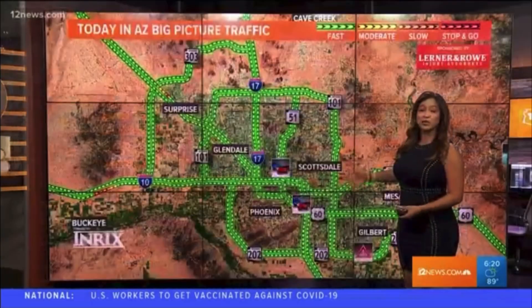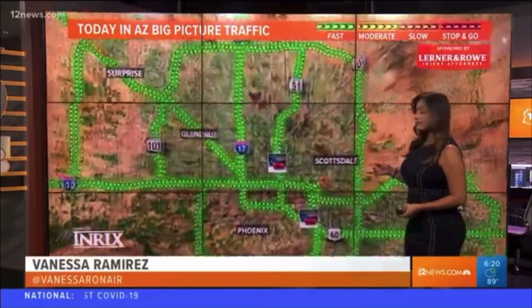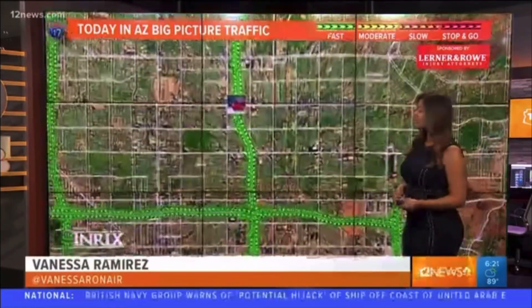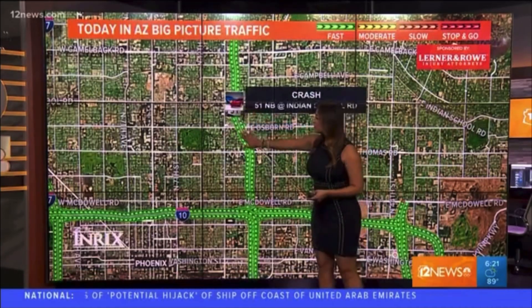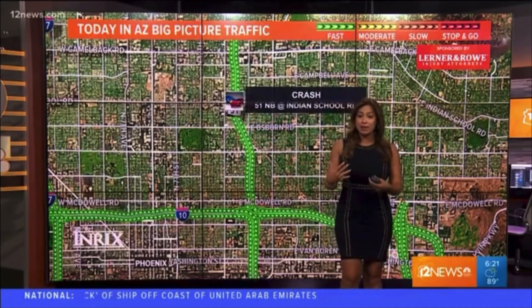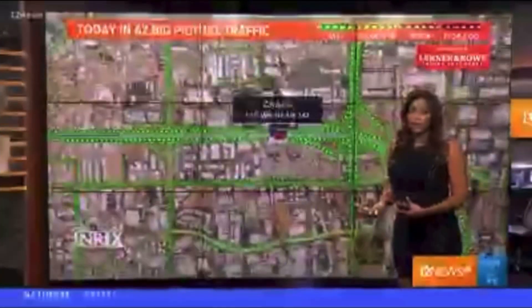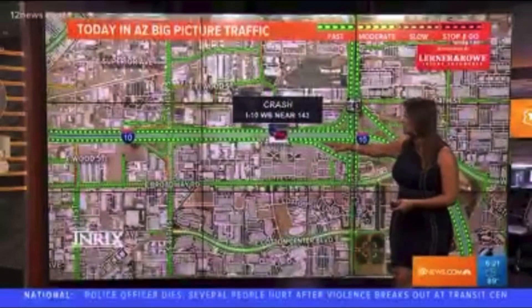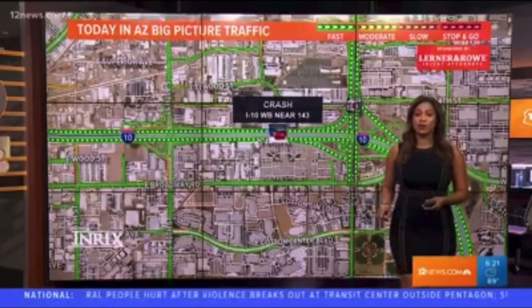Let's take a look at the big picture — we still see a lot of green on our maps, which is good news. But we do have a new accident that just popped up on the 51 northbound at Indian School Road. No major delays around this one yet, we still see some green in the area, but that may change since the accident just popped up. I'll keep an eye on it and let you know if things start to slow down.